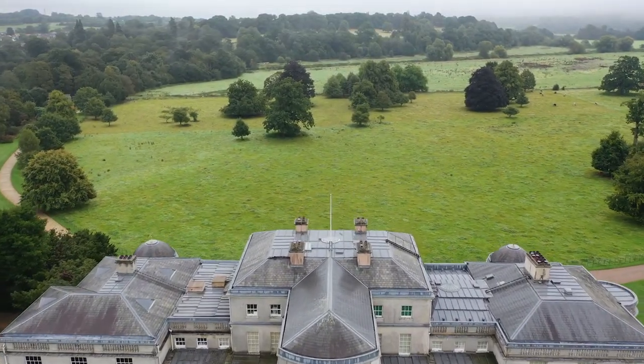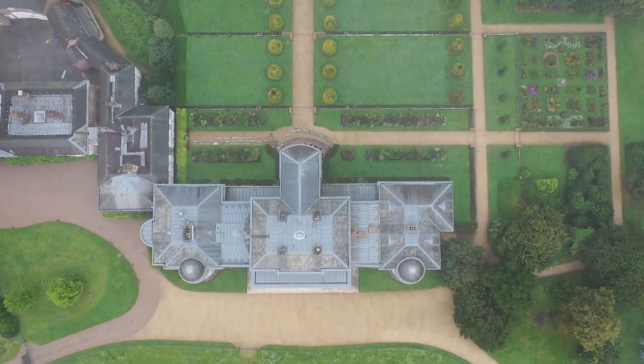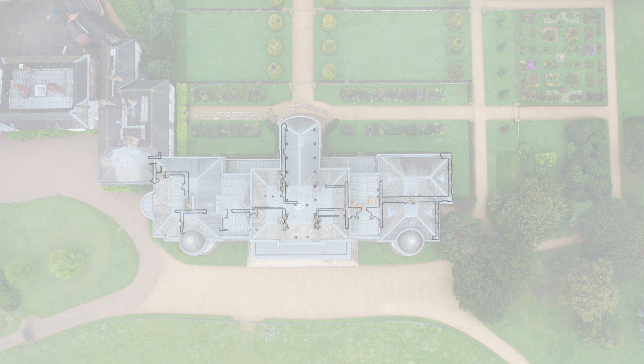The current hall has been extended and altered over 300 years since its construction, and it is this complicated phasing that Wessex Archaeology has been investigating.